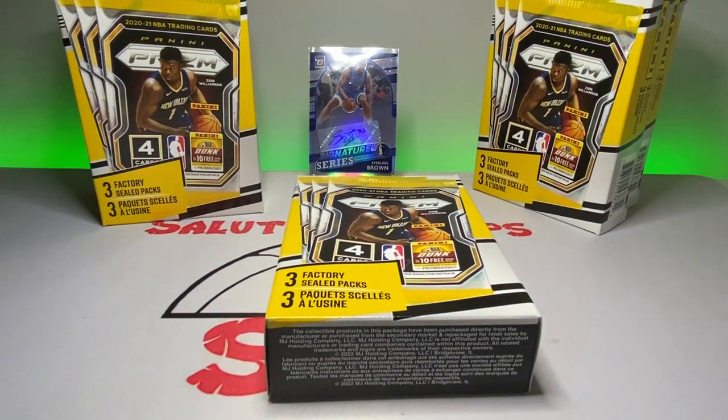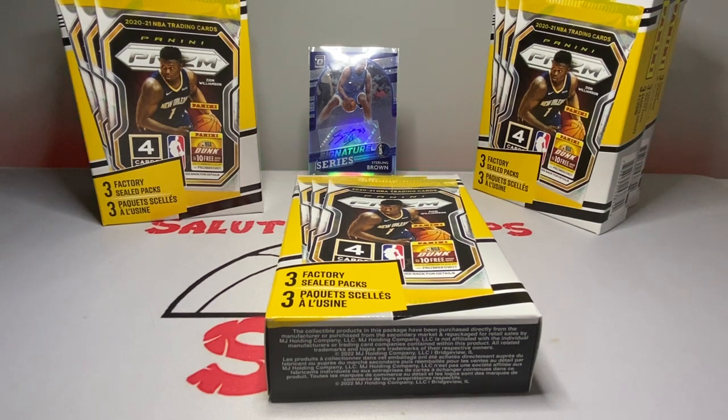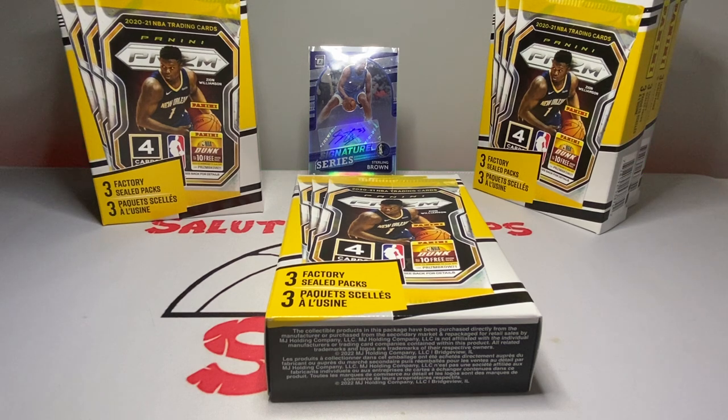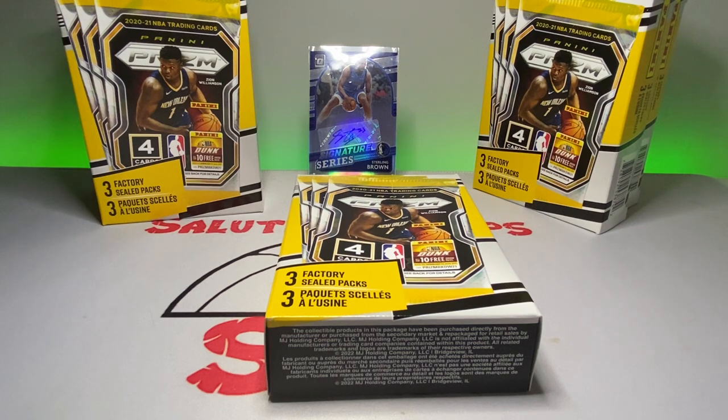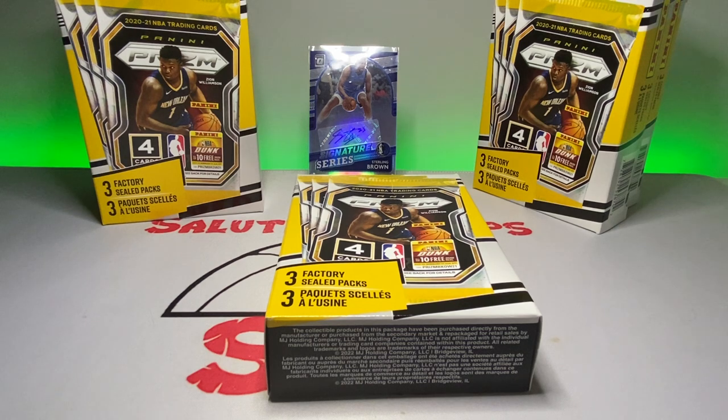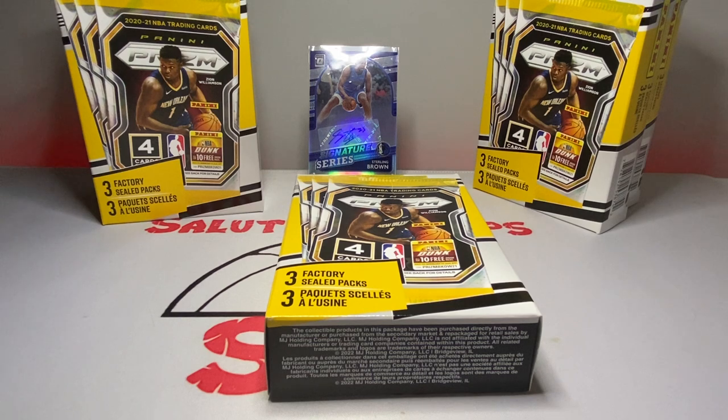They sparked a conversation with the guy there — I didn't get his name but he subscribed to the channel. We talked about the prices of cards. The blaster boxes of Select at Meijer are actually five bucks more than at Walmart — $40 for a blaster of Select Basketball, which is insane. And the hanger packs are $20 each, which is also insane.